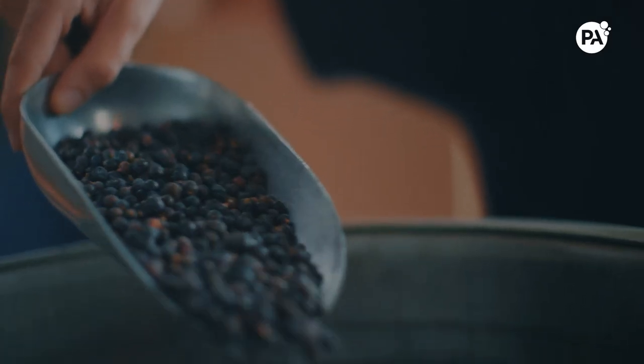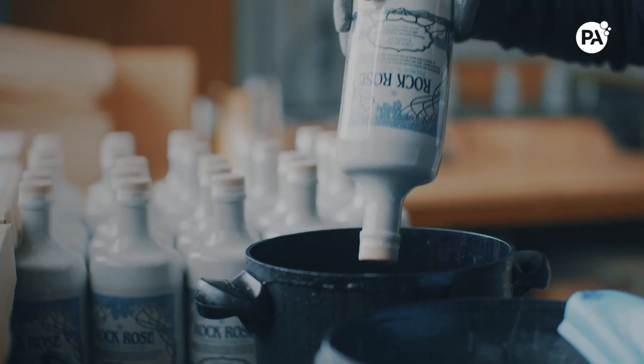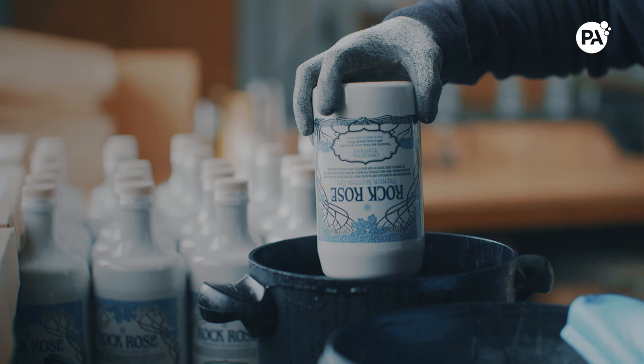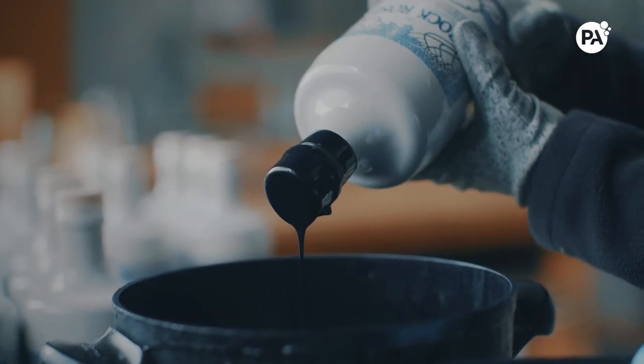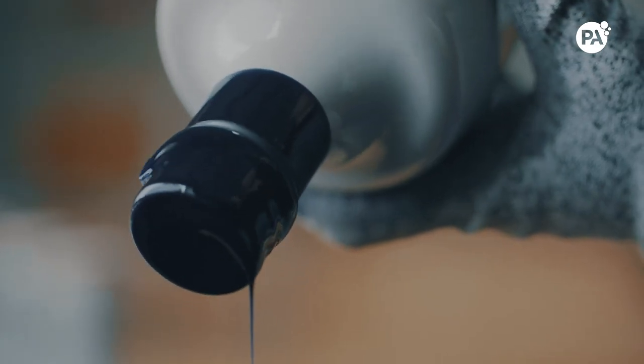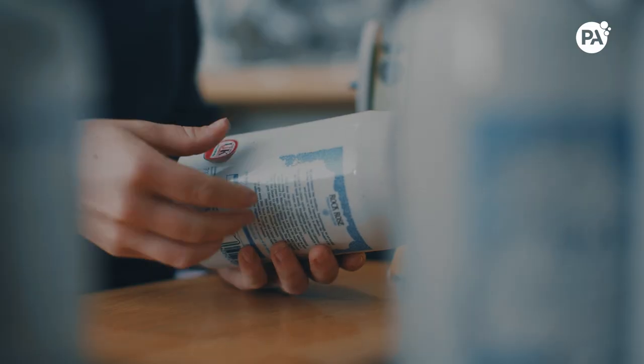We wanted to offer a product that would make our bottle a bottle for life. A refill would do this but we didn't know how to take it further. We spoke to Highlands and Islands Enterprise and they successfully introduced us to PA. PA had all the expertise we needed to take something from an idea through to a final product.